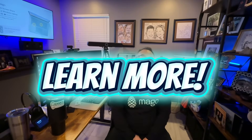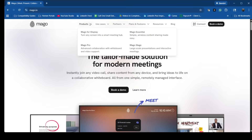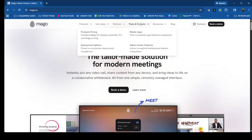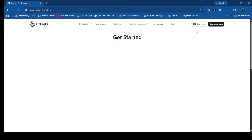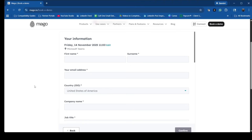To learn more, feel free to browse our website at Mago.io. There you can browse our products, review use cases, see our technology partners, see our plans and features, take a look at customer success stories, our knowledge base, and our new blog section. When you're ready, click on book a demo, select your region, and schedule the best time to meet with one of our Mago team members. Looking forward to helping you meet, present, and collaborate with Mago.